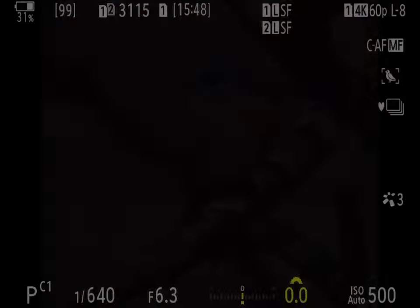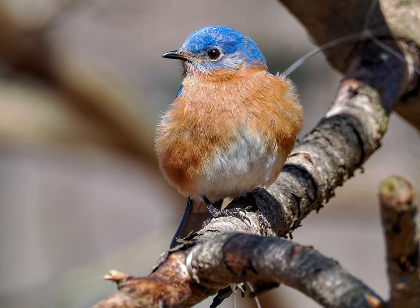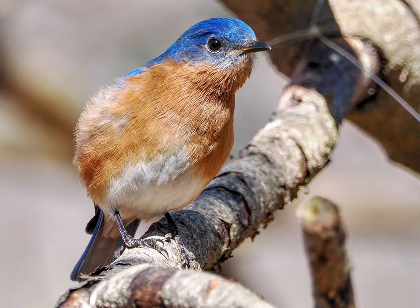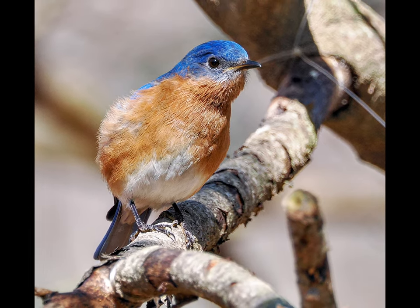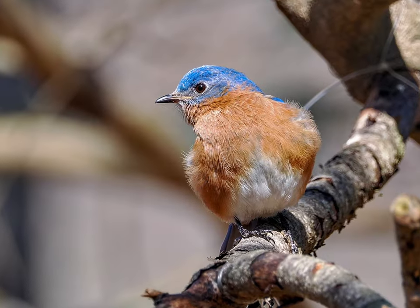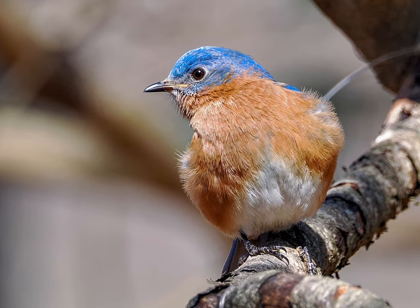Here are three of the poses I processed and kept. I used Photomatter on my iPad Pro for processing, and I have a preset developed that does 90% of my processing with a single touch. Perhaps I'll do a video on processing bird photos with Photomatter one of these days.